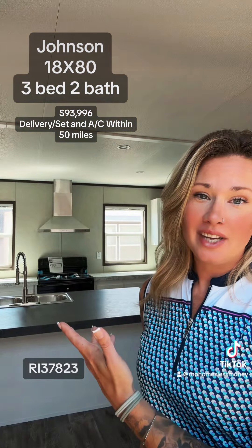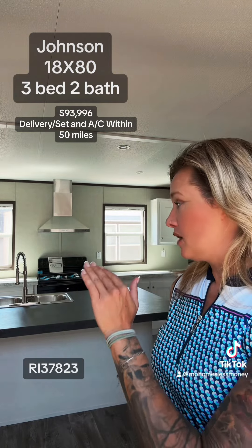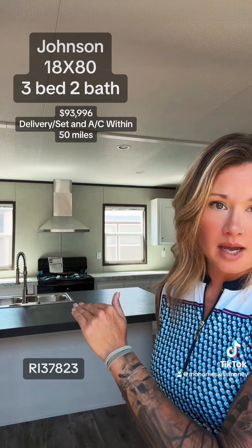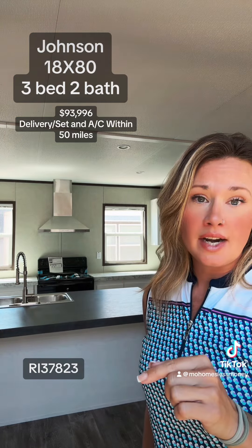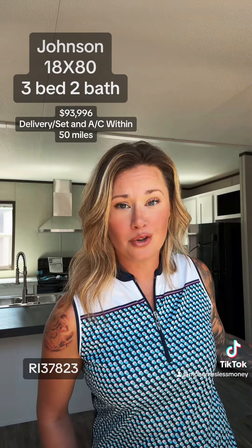So as you saw there, that was a nice big kitchen. This has a massive island in it with a sink. It also has power to it, three-quarter inch hardwood cabinet doors, and tons and tons of cabinet space. So where I'm standing right now, even though this is a single wide, is a nice big area for your dining room table.